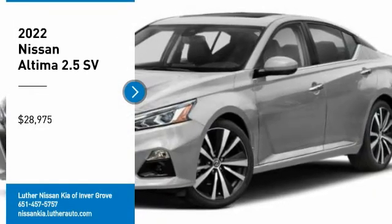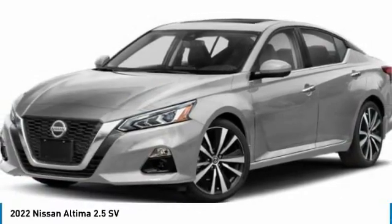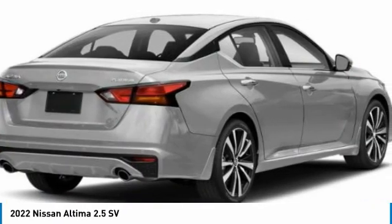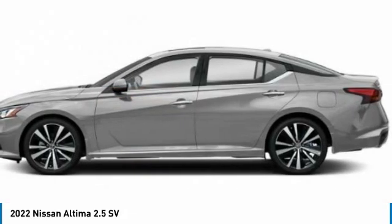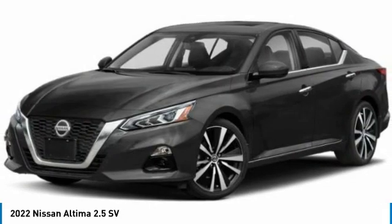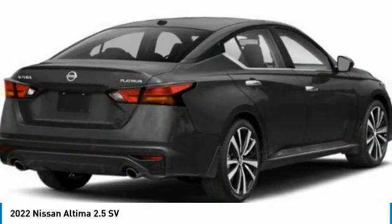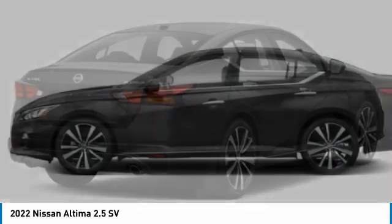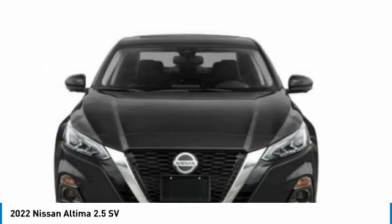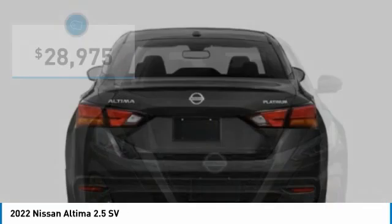Looking for the right vehicle? Check out the 2022 Nissan Altima. The Nissan Altima offers advanced features to make life easier, including push button ignition which comes standard. Combine that with a powerful engine and standard airbags and over 5,000 quality and performance tests, and you'll see the Nissan Altima is made to drive and built to last.